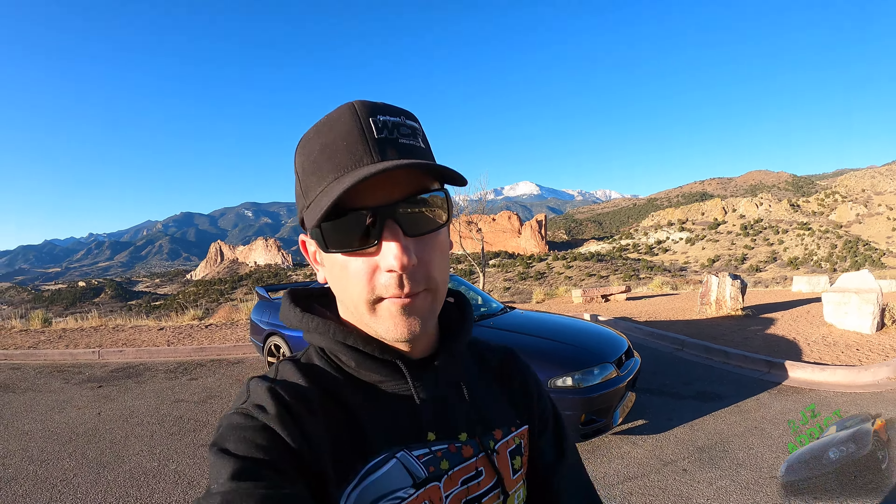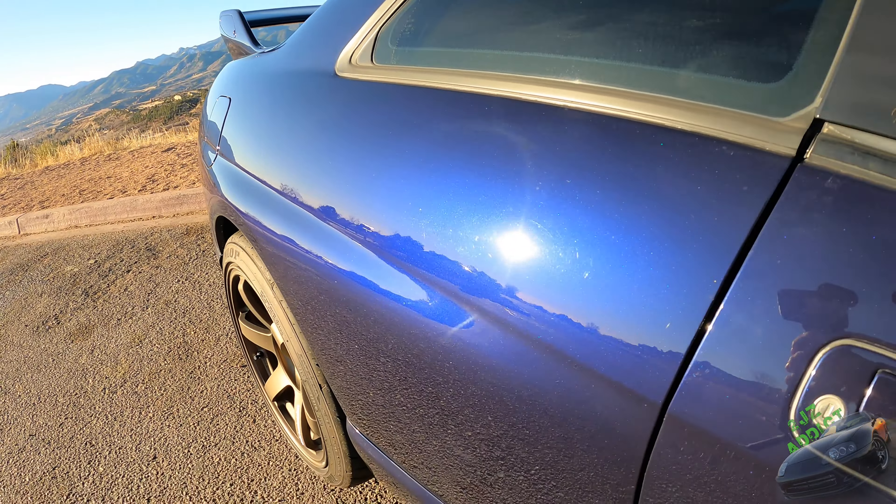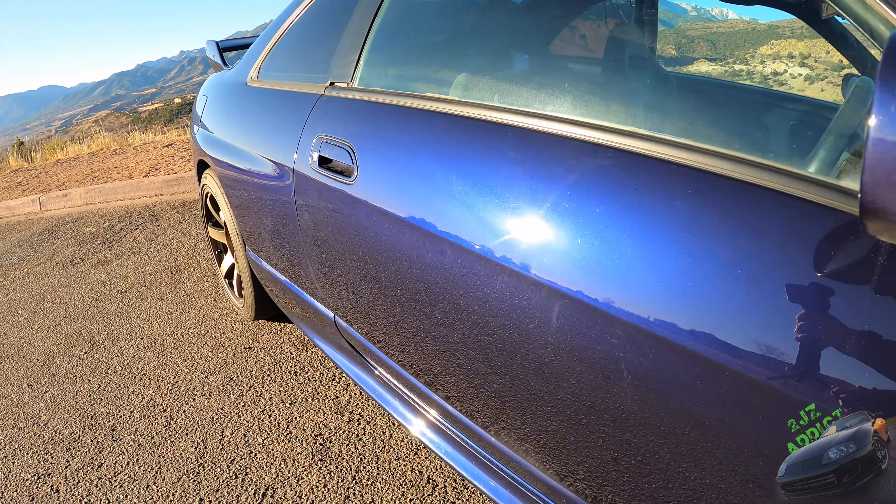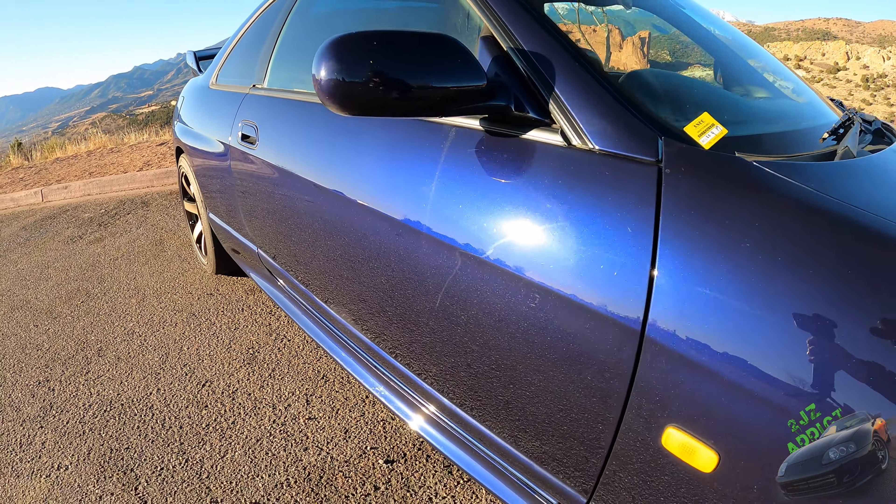Most of these issues I knew about before the car arrived because I had the inspection done. However, there have been a few things I've uncovered since the car has been home. Starting with the exterior — the paint overall is in really great shape. It does have some scratches, needs a good polish, some rock chips, but overall I think this will clean up really nicely once it's done.